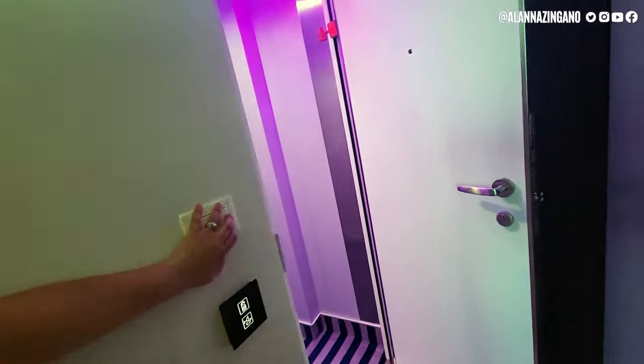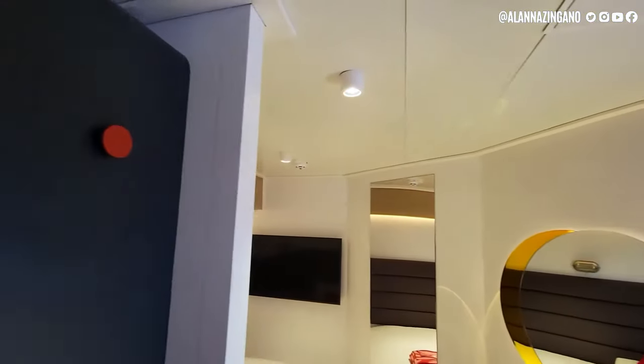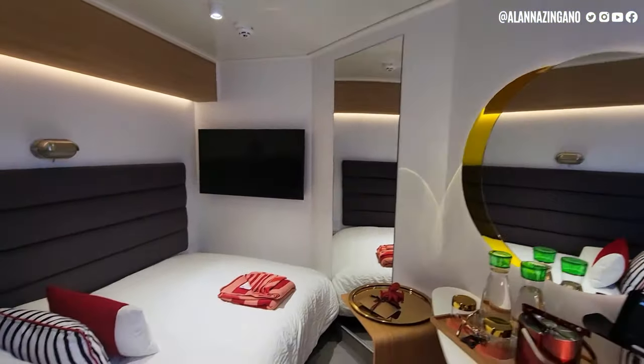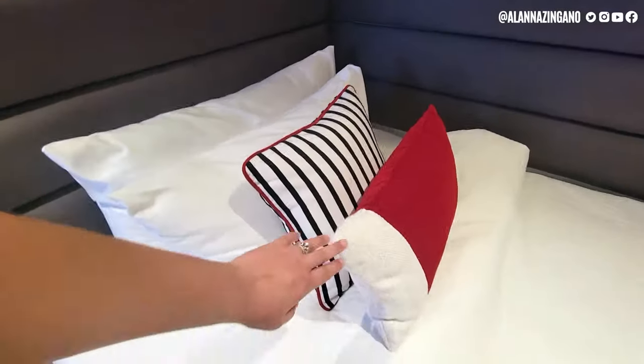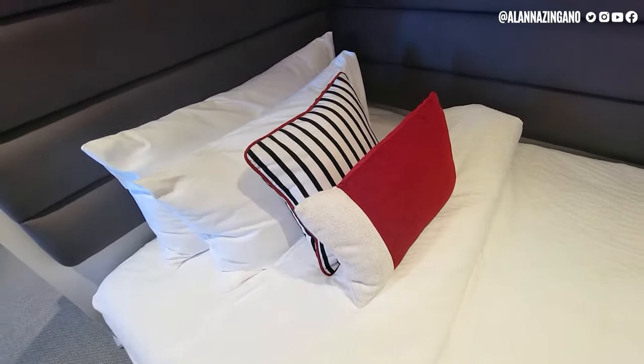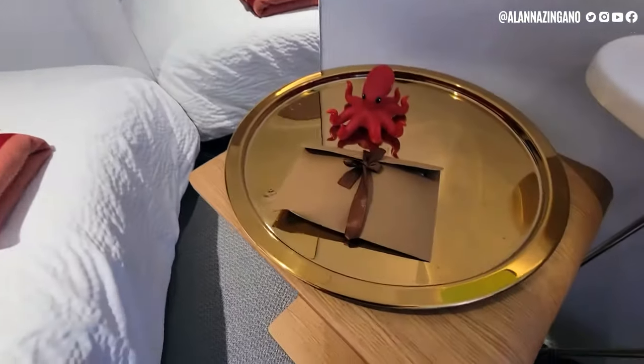Everything looks much better once you turn on the lights. You can get the mood lighting, and there are nubs up there to hang your stuff. There's also a blanket on the bed for you to be extra cozy during your voyage, and the TV by the bed. Inside that envelope they left face masks for you to use in the room.